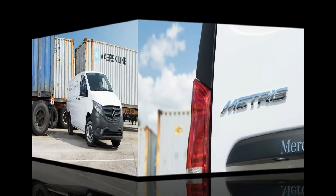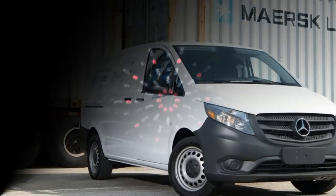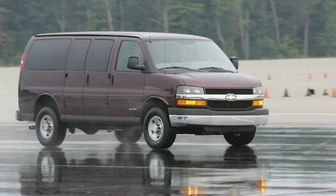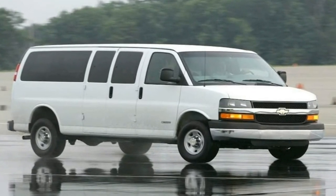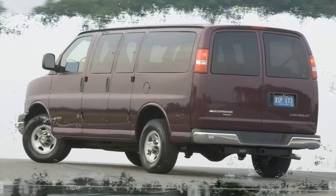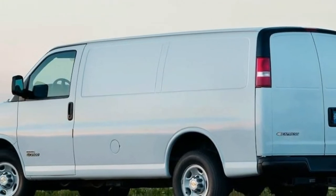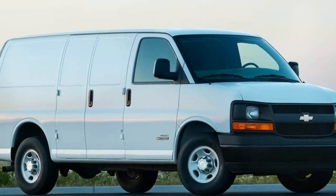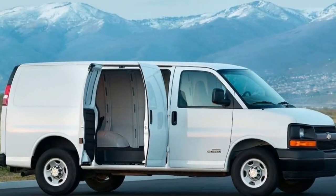Number 5: The standard features of the Chevrolet Express 3500 LS include a 4.8L V8 285 horsepower engine, six-speed automatic transmission with overdrive, four-wheel anti-lock brakes, ABS, airbag occupancy sensor, air conditioning, 16-inch steel wheels, ABS and driveline traction control, StabiliTrak, and electronic stability.